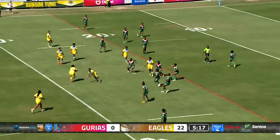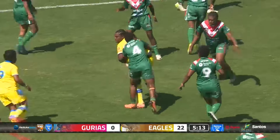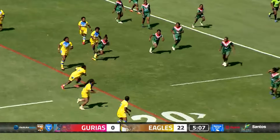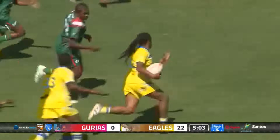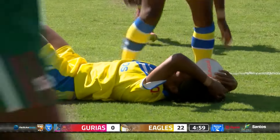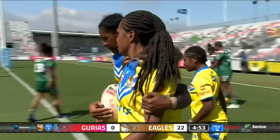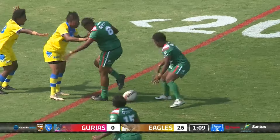Mellie Joe dummies, turns it back on the inside to a barnstorming kept as she gets the offload away again. Saar standing in the tackle, offloads coming thick and fast. Mellie Joe with the ball in hand again, dummy, dummy, going herself - Kunjil down the touchline, can she get four? It looks like she's got four tries this afternoon! And again the Mellie Joe and Kunjil show - the Hagen Eagles 26 points to nil.